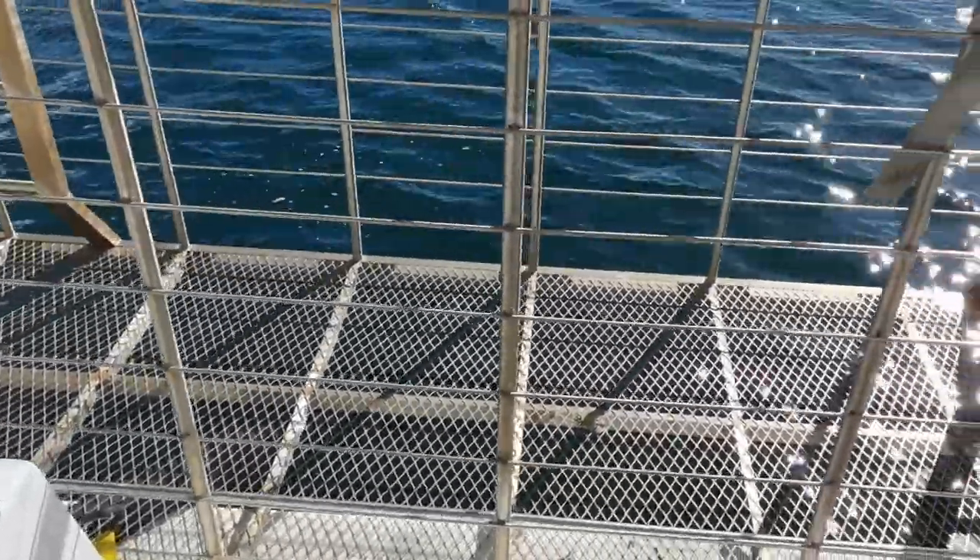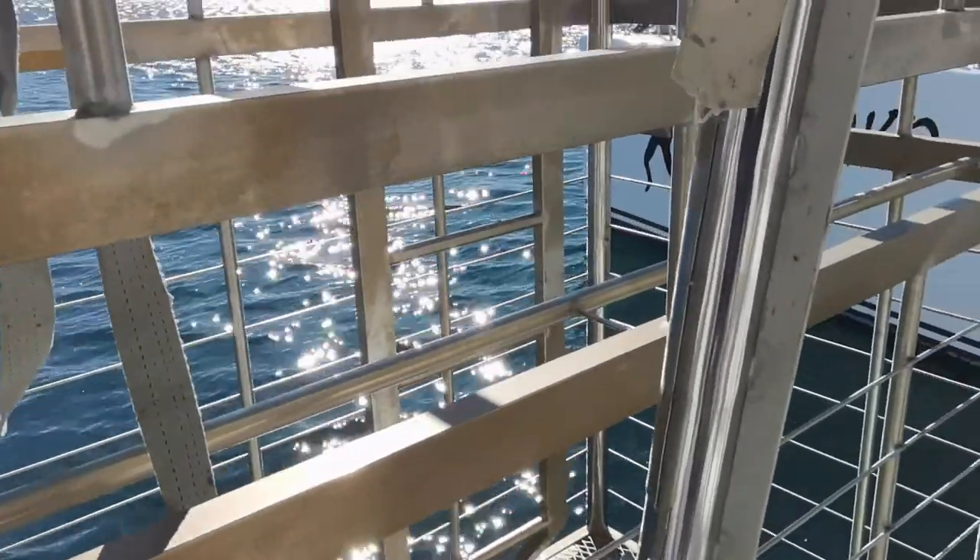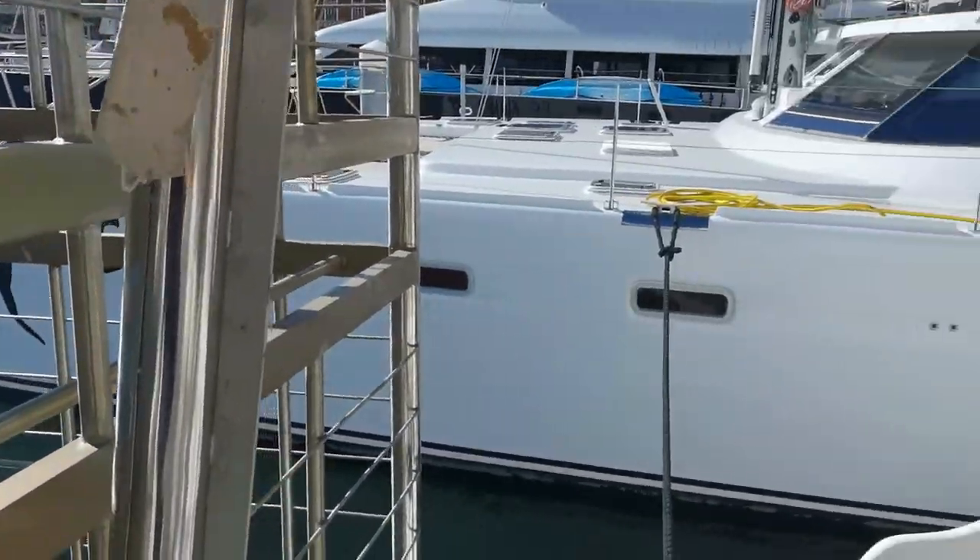This is the stainless steel cage. It looks to have been beautifully built, yet to be used — just panning around it here.